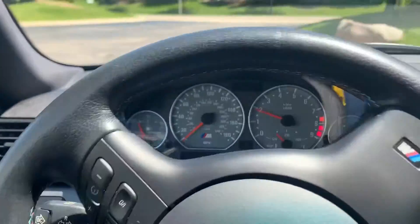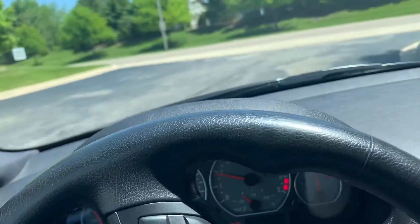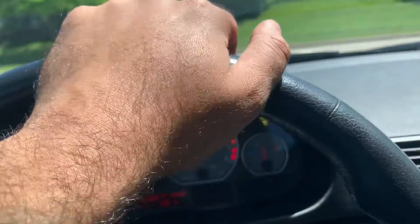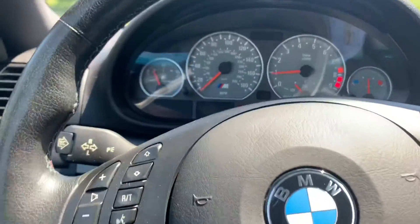I'm just going to head out of our facility here and get onto the road. It's a beautiful day today in Chicago — about 73 degrees.